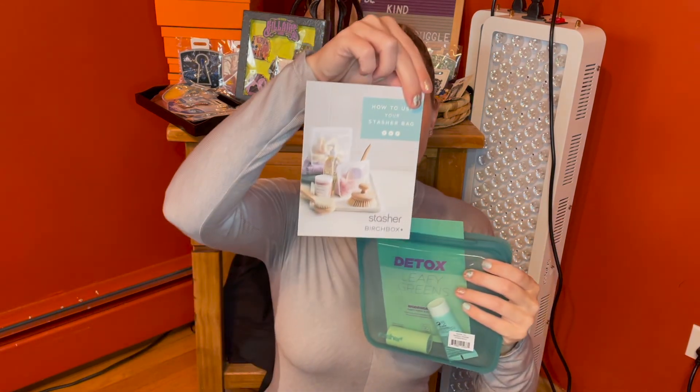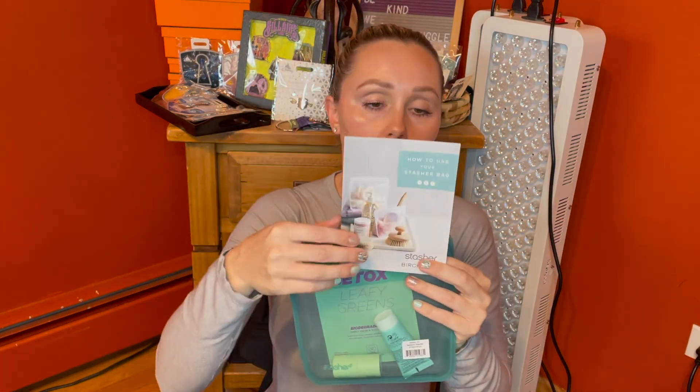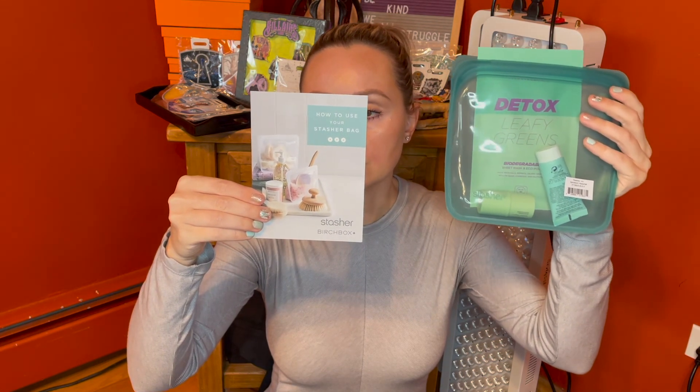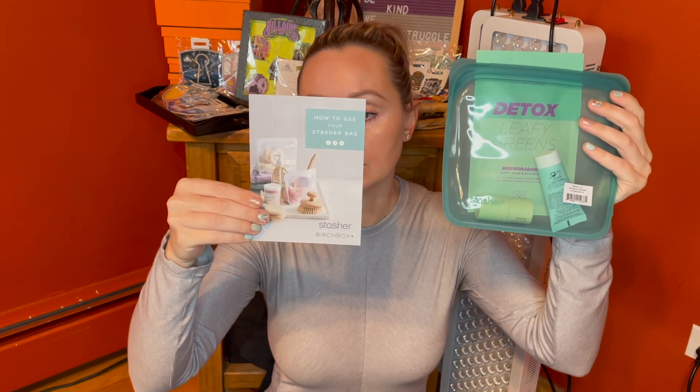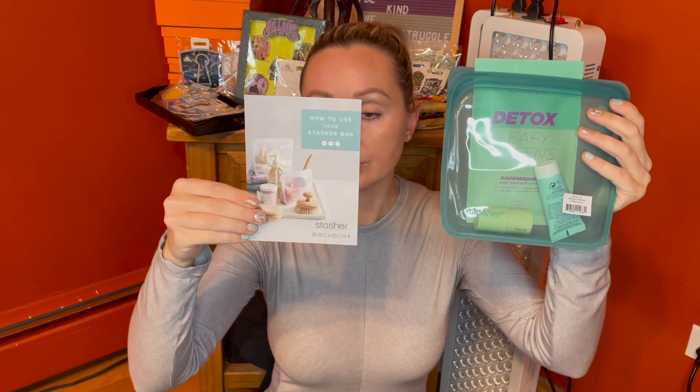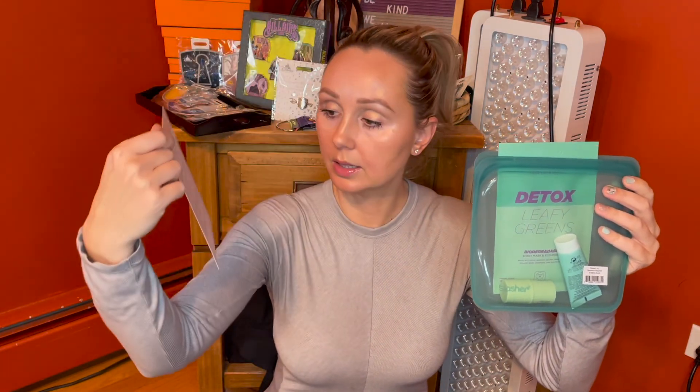I think this was just a phenomenal deal — just for the Stasher alone, I love it. I hope that Birchbox does this more often. The Stasher is really an incredible product. They give you a little care pamphlet: you can microwave it, put it on your stovetop, freeze it, it's dishwasher safe, you can stick it in your oven, and you can boil with it — anything up to 400 degrees Fahrenheit. This is such an awesome product.